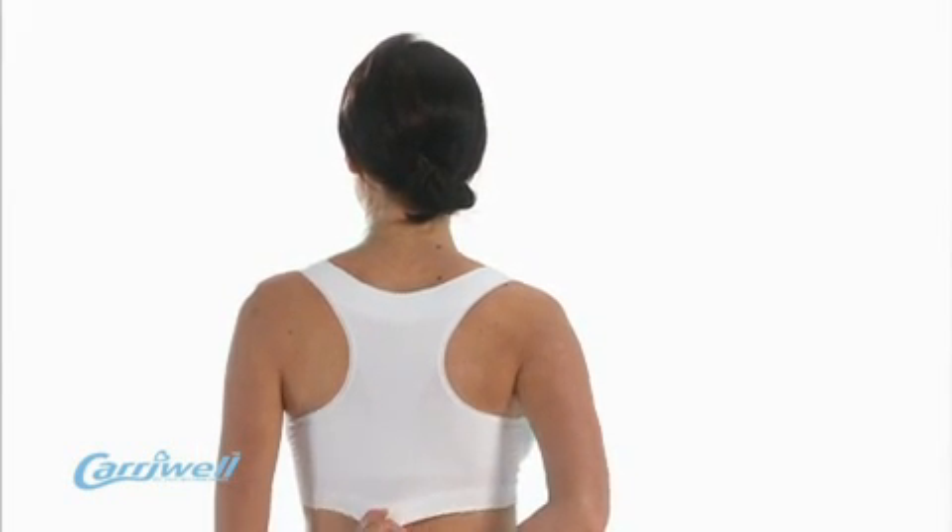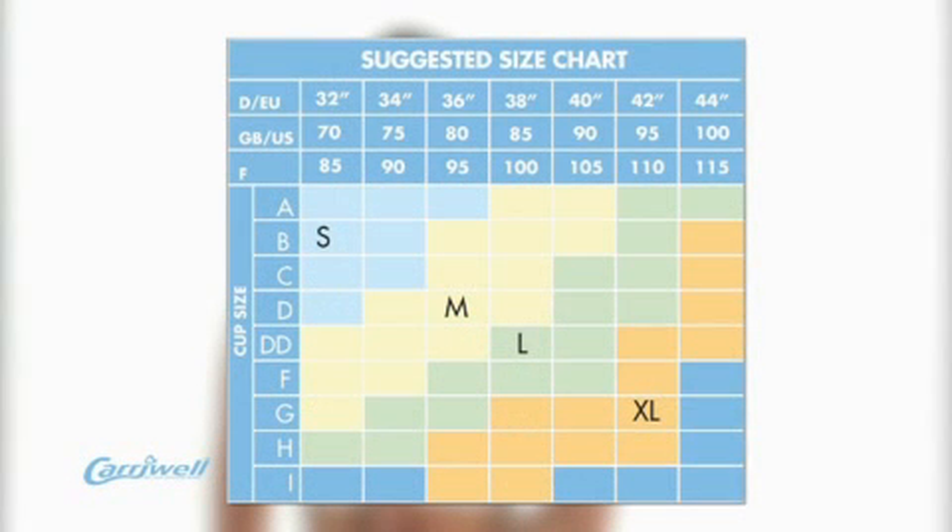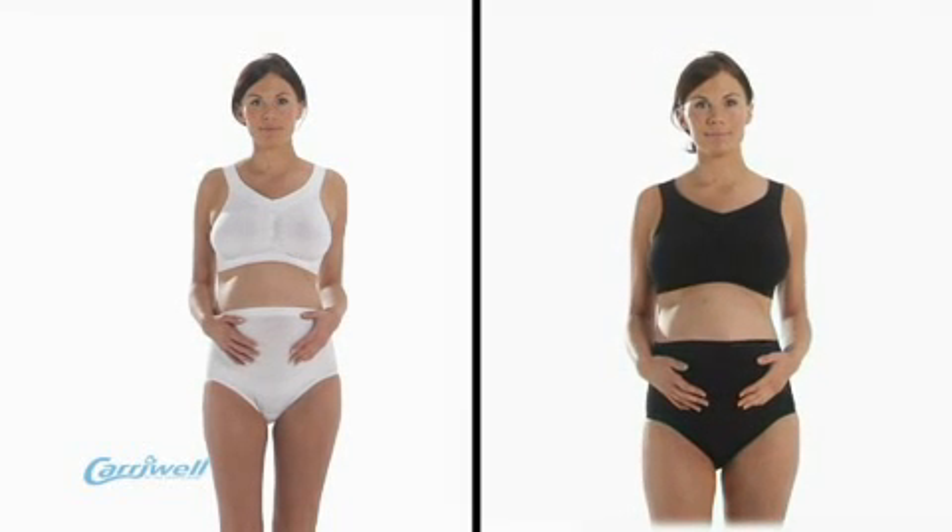The Carrywell Seamless Maternity Bra comes in small, medium, large or extra large, and the size chart, which is available on the packaging, clearly illustrates which size is needed. For example, a woman who is a 36C would need a medium, which as you can see from the size chart, will still fit her if she grows to a 36D, 36DD or 38D. This bra is available in white or black.